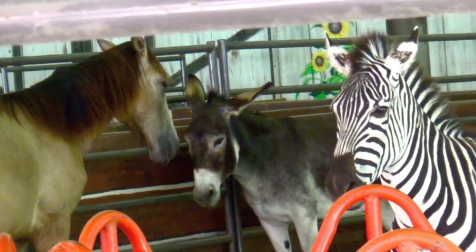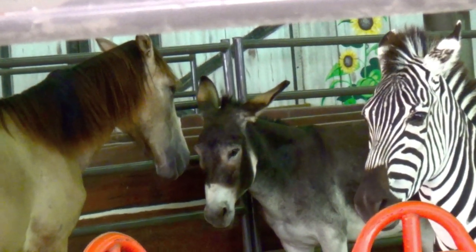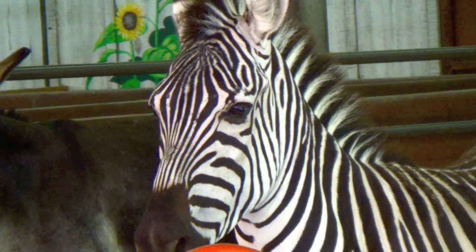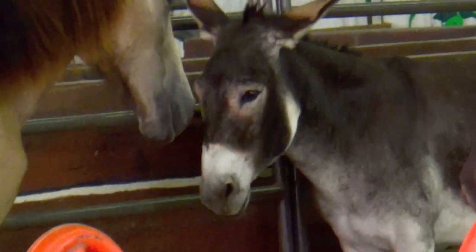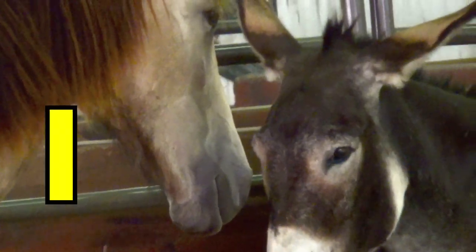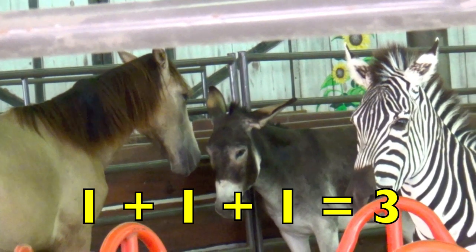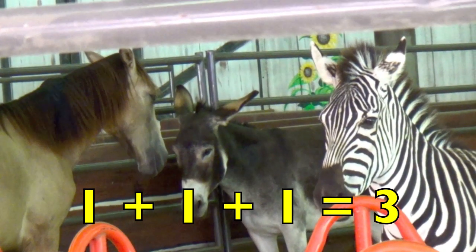Look, boys and girls. Have you ever seen these animals together? A zebra, a donkey, and a horse. How many zebras do you see? Yes, one. How many donkeys do you see? One. How many horses do you see? One. So one zebra plus one donkey plus one horse equals three animals.